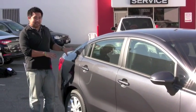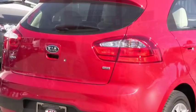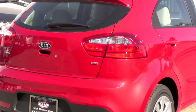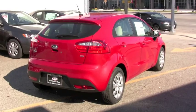We're standing here with the Rio Sedan, but there's also another version of the Rio that's available called the Rio 5, which is a five-door hatchback. Personally, I like the styling of the hatchback a little more, but keep in mind that between the two cars, the features and the engines that you get are identical.